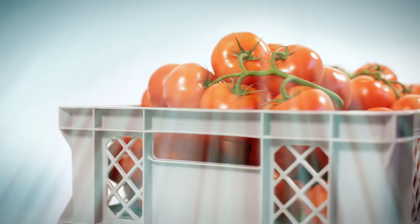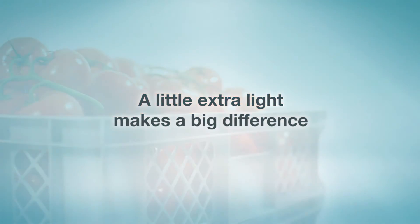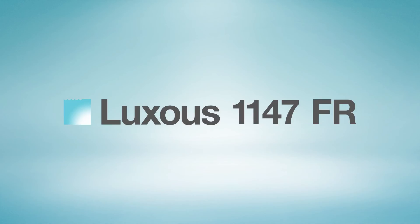So why be 2% better? Because a little extra light makes a big difference. Introducing the most transparent energy saving climate screen ever — Luxus 1147FR.